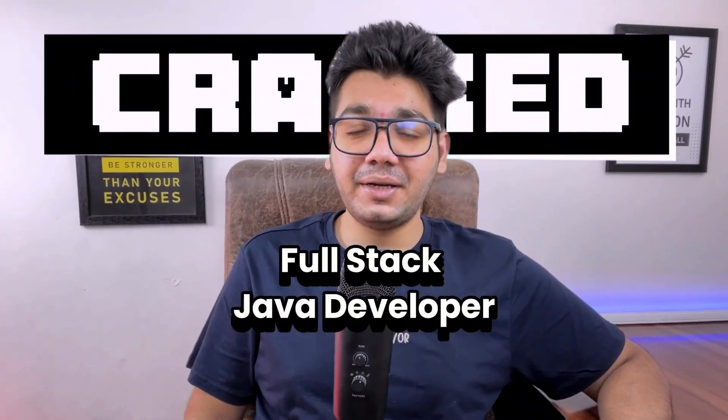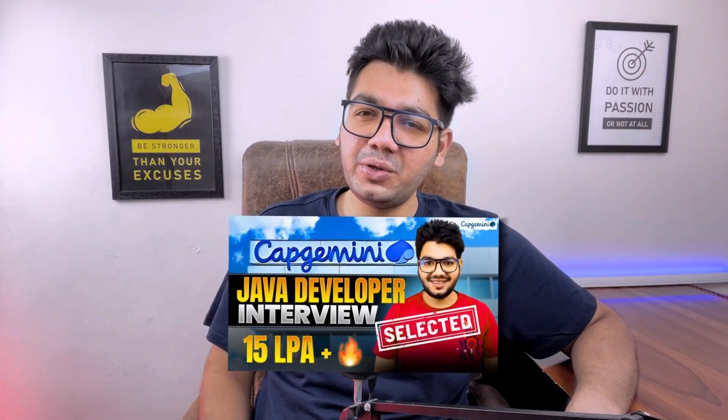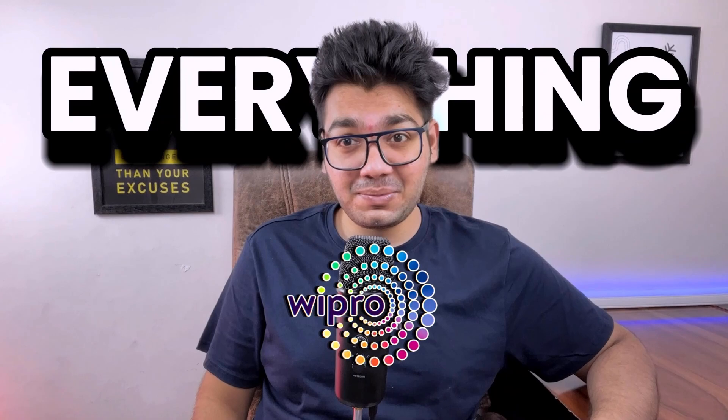Hey everyone! One of our subscribers recently cracked a full stack Java developer interview at Capgemini and Wipro. I already created one video on her Capgemini interview experience, and she wanted to share all these experiences anonymously. In this video I'm going to share everything about her Wipro experience that she shared with me.